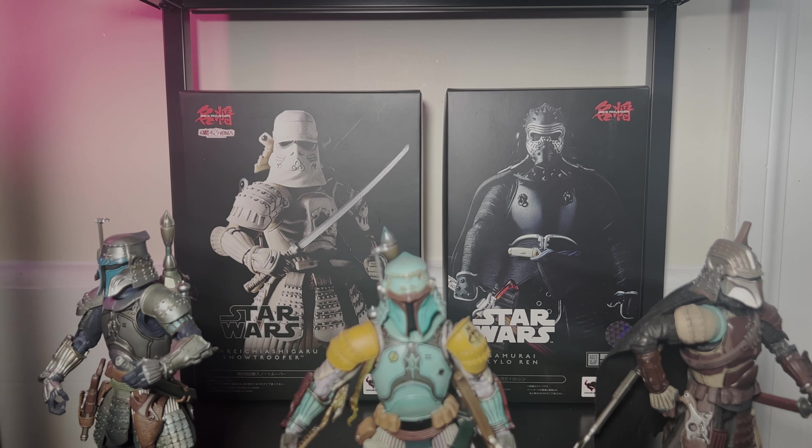Starting at the bottom are my Bandai samurai line Star Wars figures — they've been out a while but still look amazing. I have Boba Fett classic (the first one released), OG Mando, Jango, and in the back a Snow Trooper and Kylo Ren. I stopped collecting these a while back, but I might get back into the line to pick up the ones I'm missing — they look absolutely great.